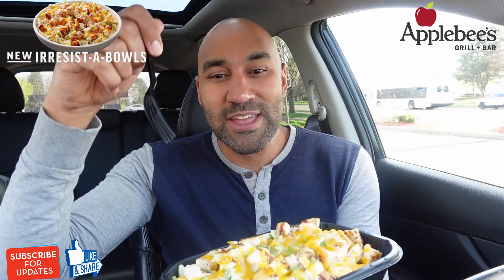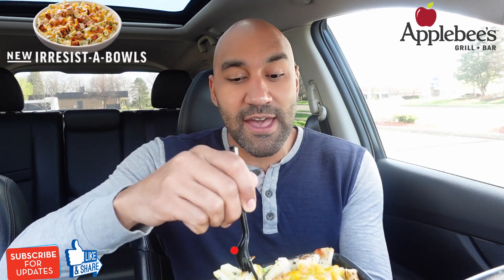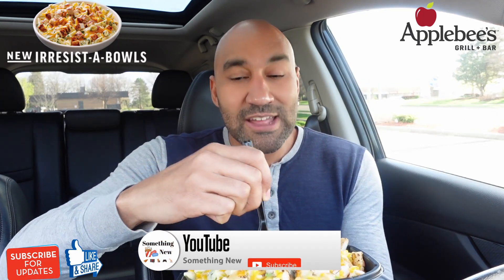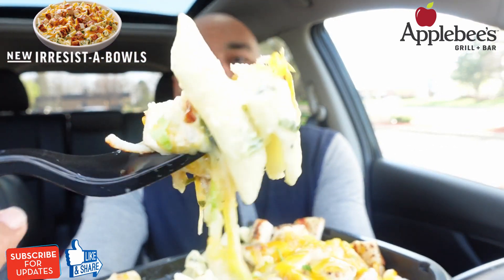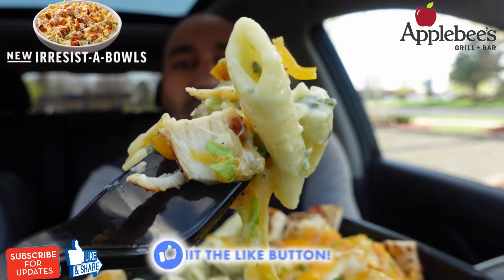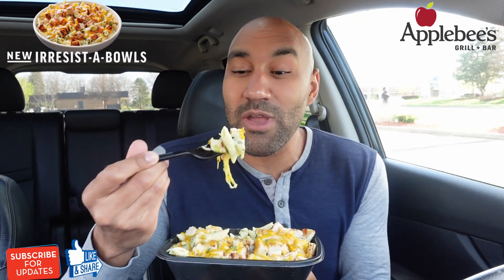On to this review — the grilled chicken and spinach alfredo bowl. Let me get a nice big bite. While I get this bite, if you're finding me for the first time make sure to subscribe — I'm always doing food reviews letting you guys know what to get and what to skip. A little cheese pull action there — some chicken, that pasta — grilled chicken spinach alfredo irresistible from Applebee's, here we go.